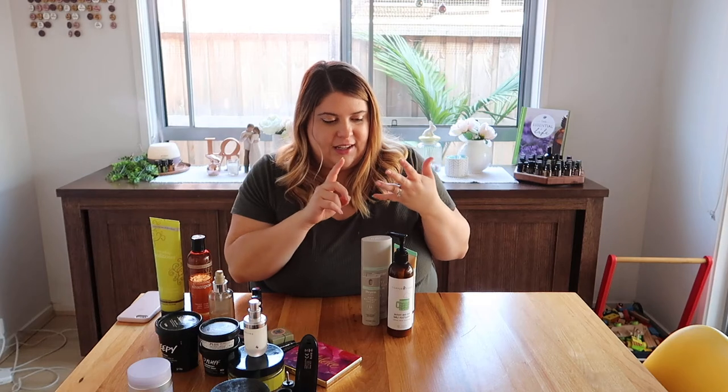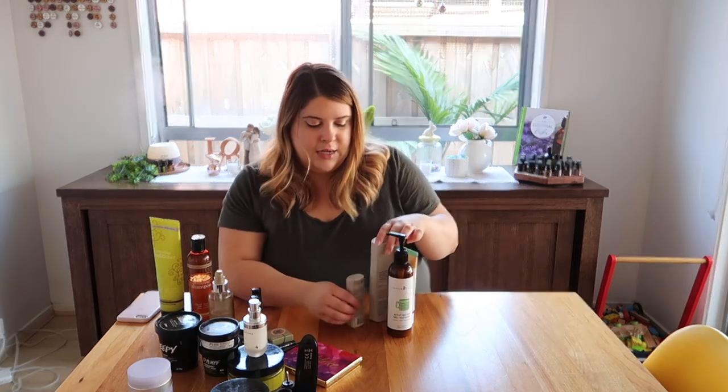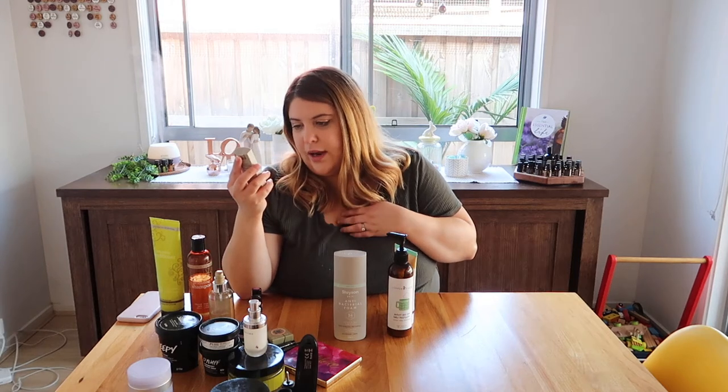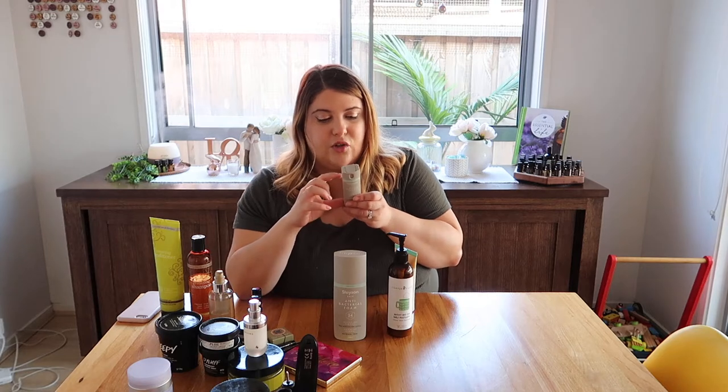There are a couple of products I've been using for Noah. Noah has eczema, allergies, and can get asthma when he's sick. First is the Stays On antibacterial sanitizer - they have a spray and a foam. I started with the spray, bought it for our bags, his nappy bag and my handbag. It's active 24 hours, protects and sanitizes, kills 99% of germs, and it's alcohol-free - that's one of the reasons I tried this brand.